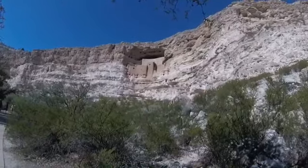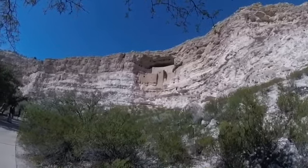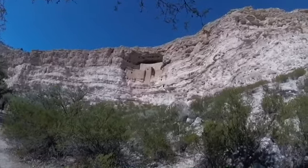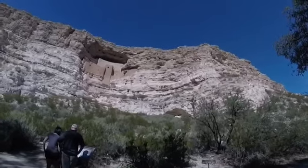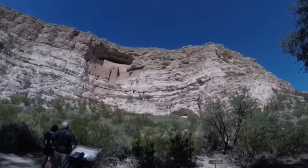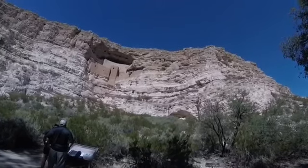This was built back before Columbus came to America — around 1350. Down below the castle you can see those dark openings. Those are tunnels that go back into the hill. That's how they got up into the castle, and they had ladders that let them down from there to the ground.